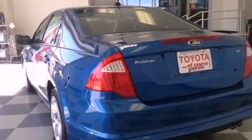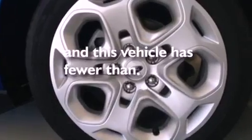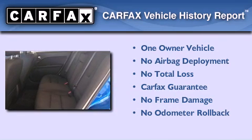Additional features include a passenger-side vanity mirror, an anti-lock braking system, a multi-function display, and this vehicle has less than 29,000 miles. This Ford has had only one owner and it qualifies for the Carfax buy-back guarantee.